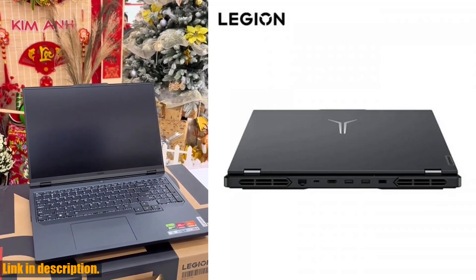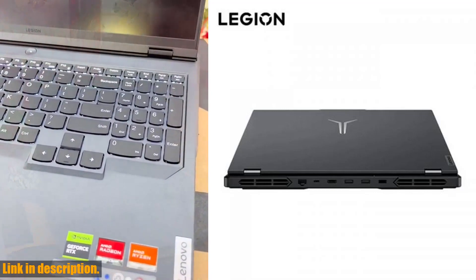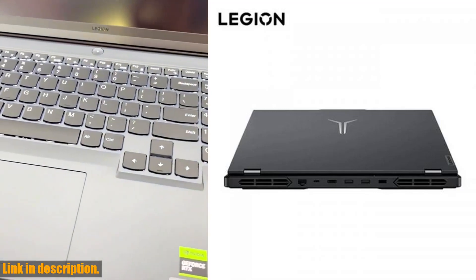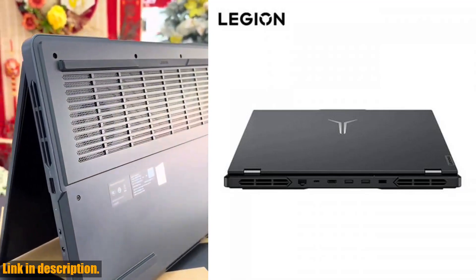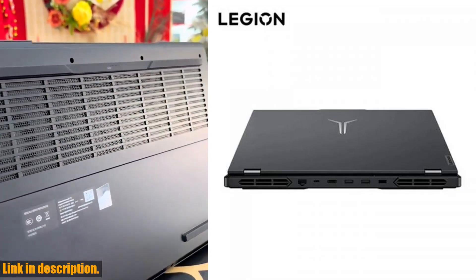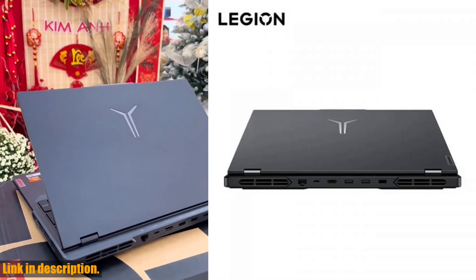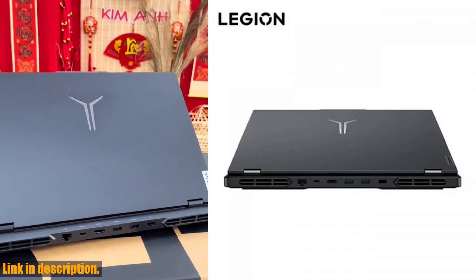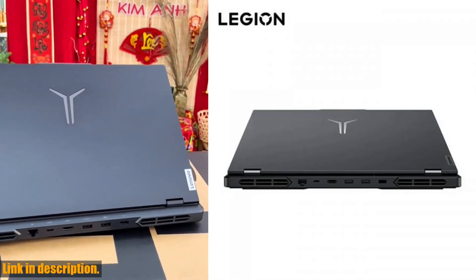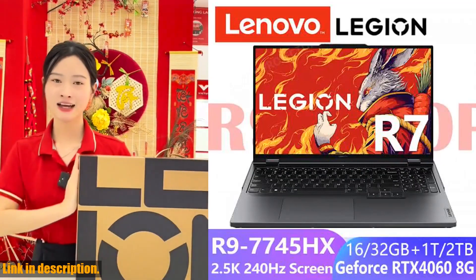When it comes to graphics, the Lenovo Legion R9000P doesn't disappoint. The NVIDIA GeForce RTX 4060 with 8GB of memory ensures that you'll enjoy stunning visuals and smooth gameplay, even when the action heats up. The 16-inch 2.5K display with a 240Hz refresh rate and 100% sRGB coverage ensures that you'll have a truly immersive gaming experience, with crisp, clear graphics that bring your games to life.